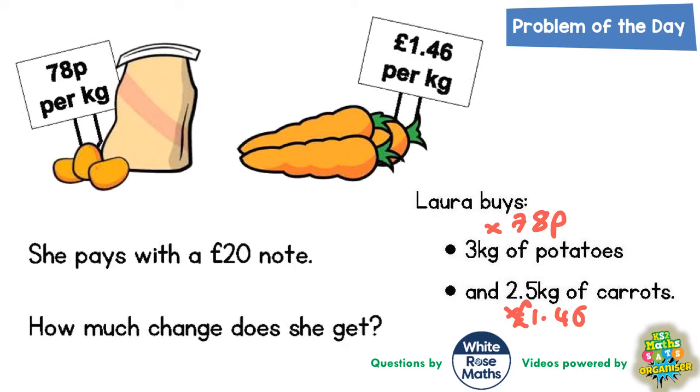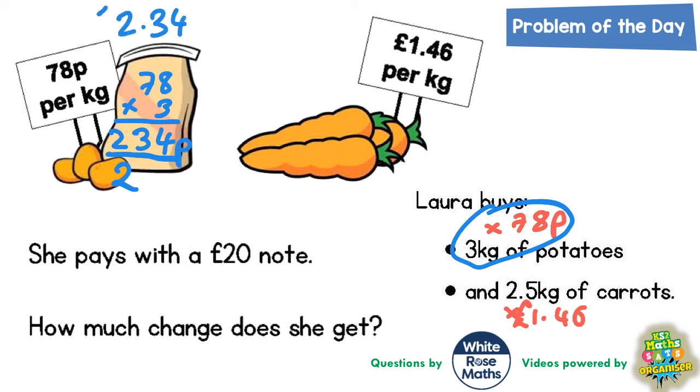First, let's work out the potatoes: 78 times 3. 3 eights are 24, put the 4 in, carry the 2. 3 sevens are 21, plus the 2 is 23. So that's 234 pence, or £2.34. She's paying £2.34 on potatoes.